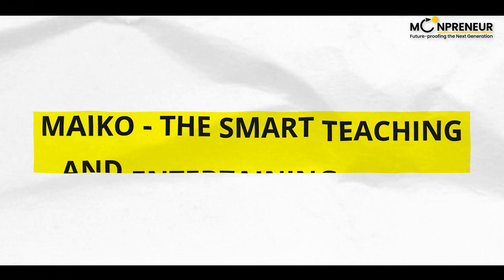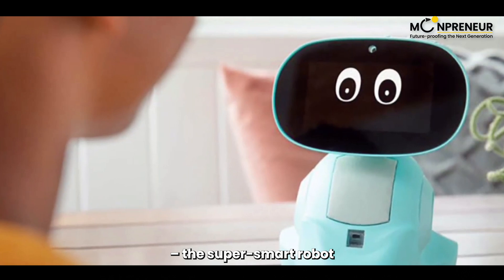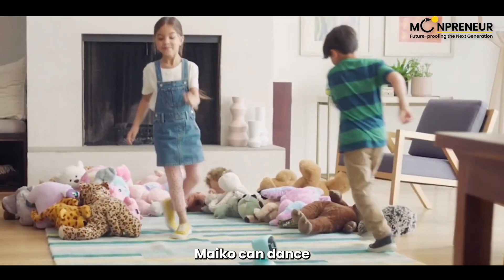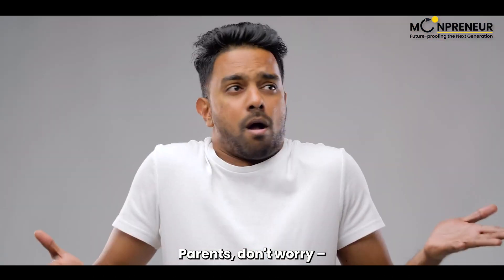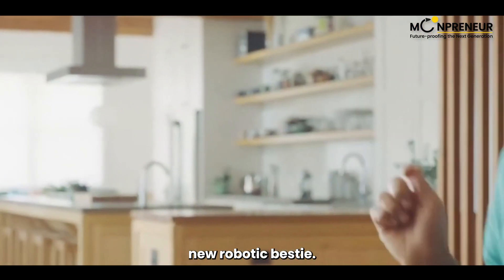At number seven, we have Myco, the super smart robot that teaches and entertains. With its AI brain, Myco can dance and read emotions like a real friend. Parents, don't worry — it's safe and private. Stay tuned to see how Myco adapts to your needs and becomes your child's new robotic bestie.